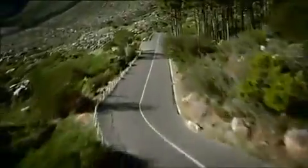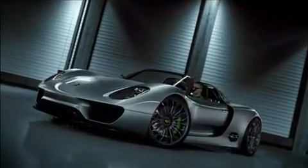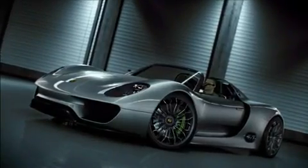And now, again a new idea, a new spark of inspiration — our dedication to the sports car for the 21st century. The concept study: Porsche 918 Spyder.